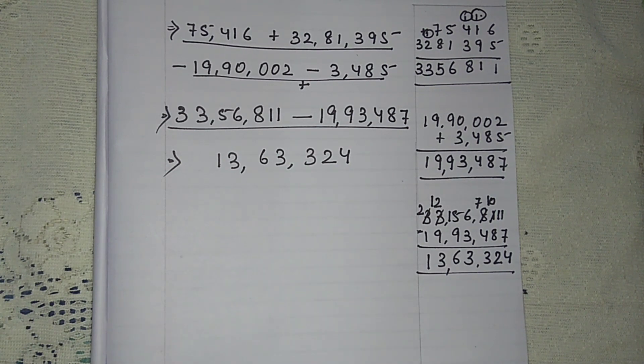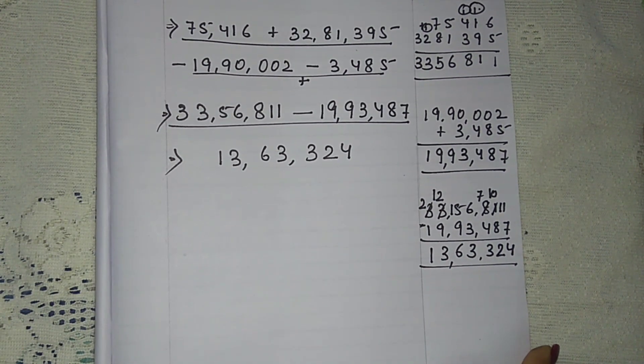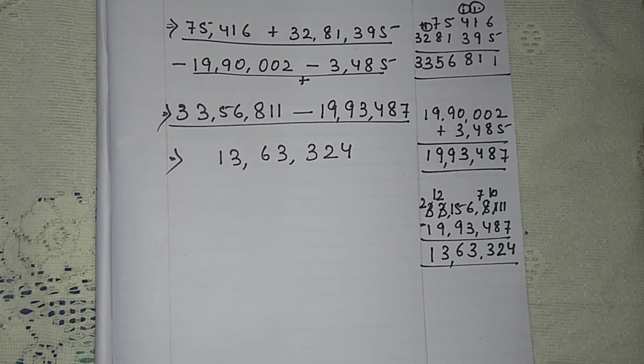I hope you have understood, children. This is only one basic thing that you have to remember — that is your sign rule: minus minus is plus; plus minus is minus; minus plus is minus; and plus plus is plus. Remember this sign rule, and wherever it is given, just simply apply it. Thank you for watching, please subscribe.